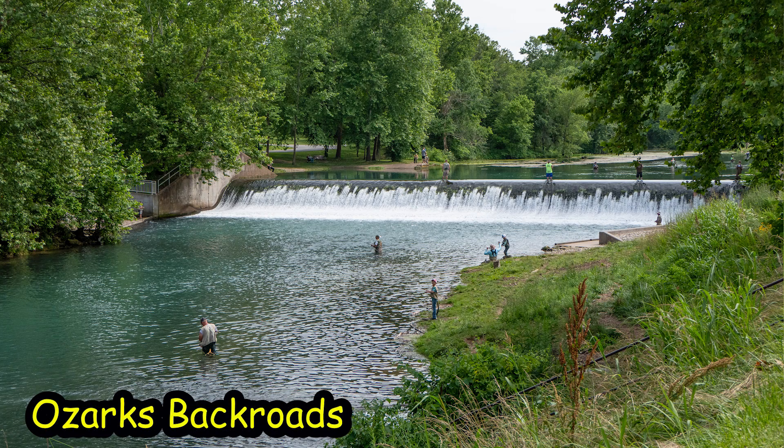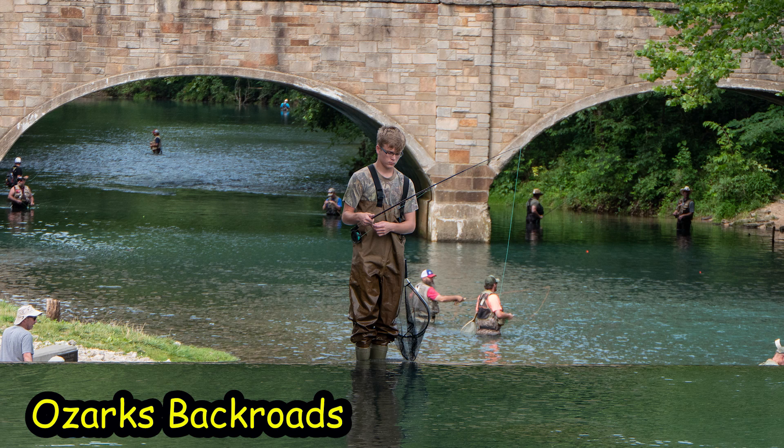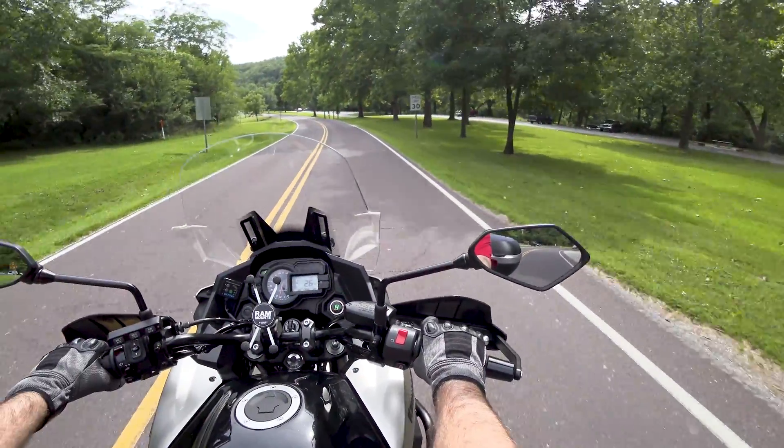I still want the job mowing the yard at these parks. Wouldn't that be a way to spend your summer? Ride the lawn mower, get up in the morning, ride the lawn mower by the river. Take a break, watch the water come over the waterfall. Ride the lawn mower a little more. Take another break.